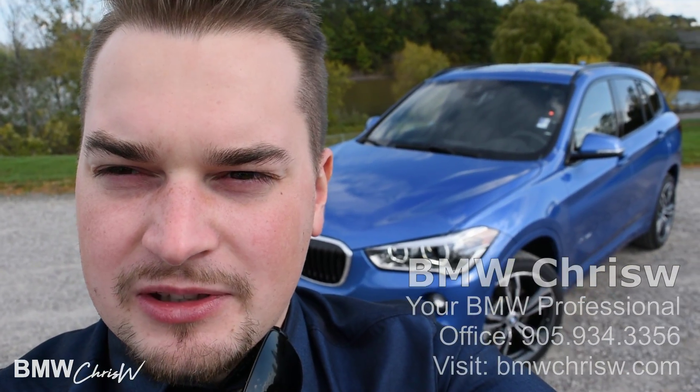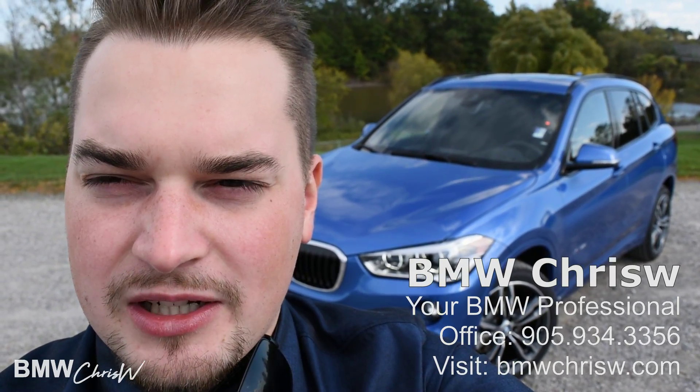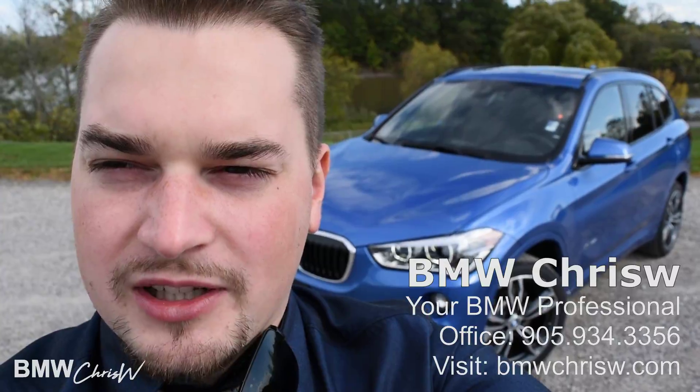Hi guys, this is BMW Chris W. Today we'll be doing a complete video review of the 2018 BMW X1. This video will show you the complete walkthrough of the all-new X1. Let's get started.